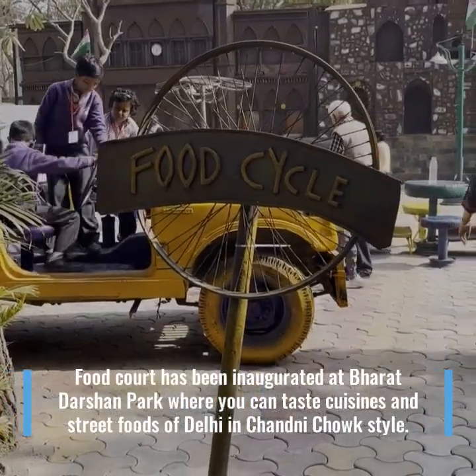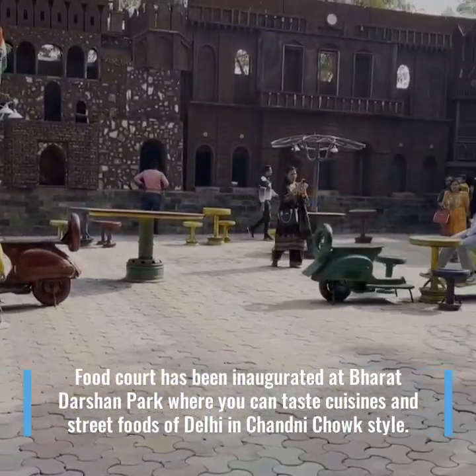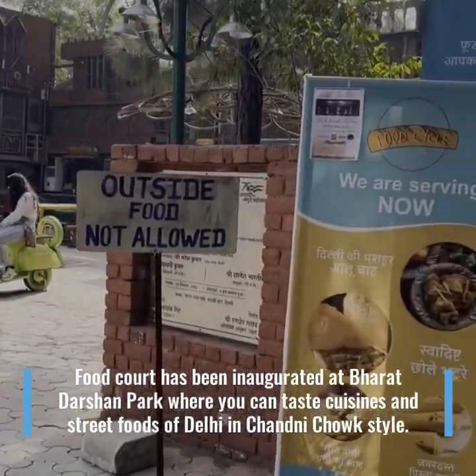A food court has been inaugurated at Bharat Darshan Park where you can taste various street foods of Delhi in Chandni Chowk style.